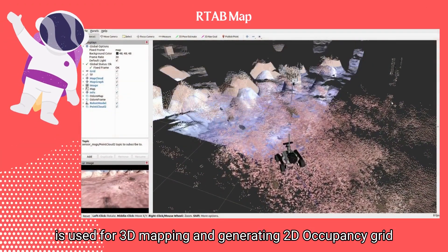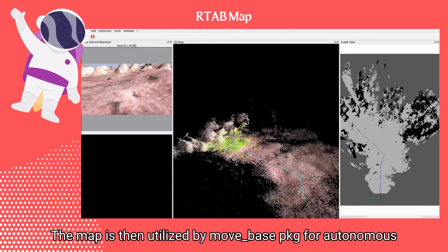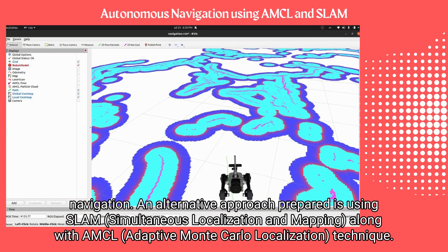The Rtabmap ROS package is used for 3D mapping and generating a 2D occupancy grid map. The map is then utilized by a move-base package for autonomous navigation. An alternative approach prepared is using SLAM along with the AMCL technique.